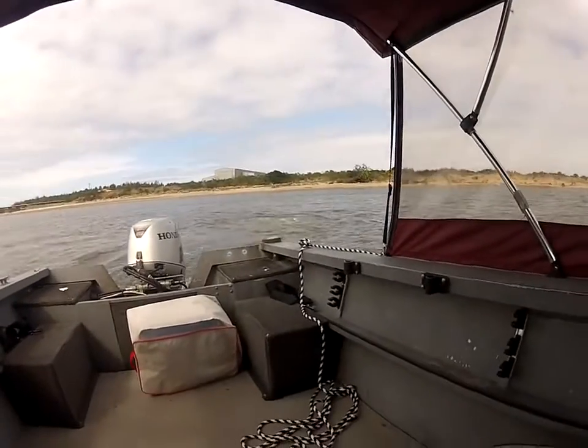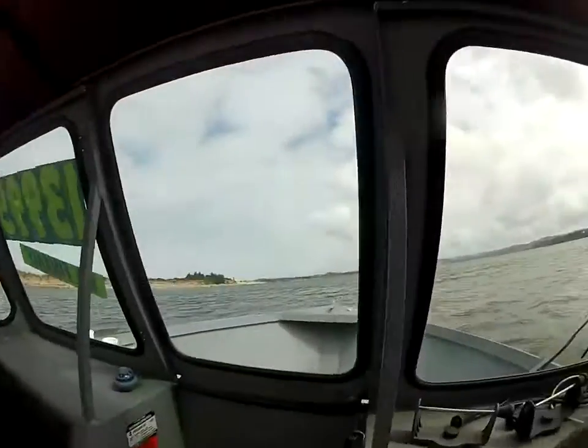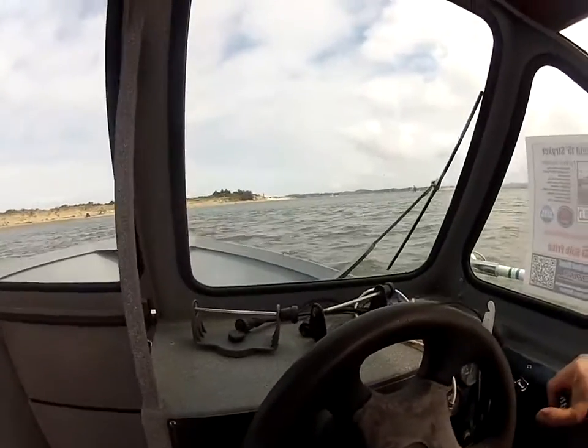I'm gonna see how quick she'll come up on plane and how straight she tracks. All right, here we go — let's just floor it.